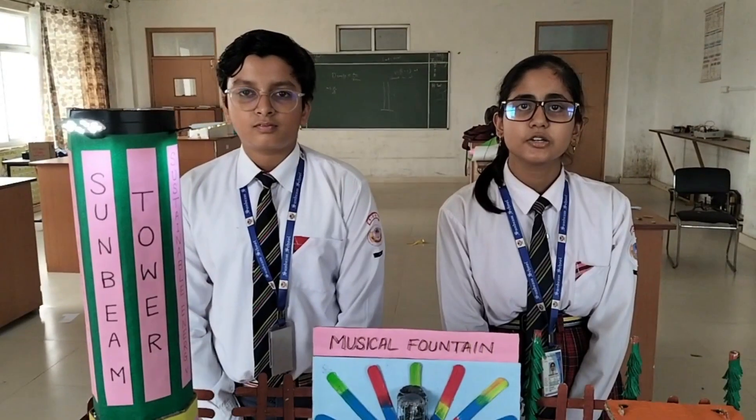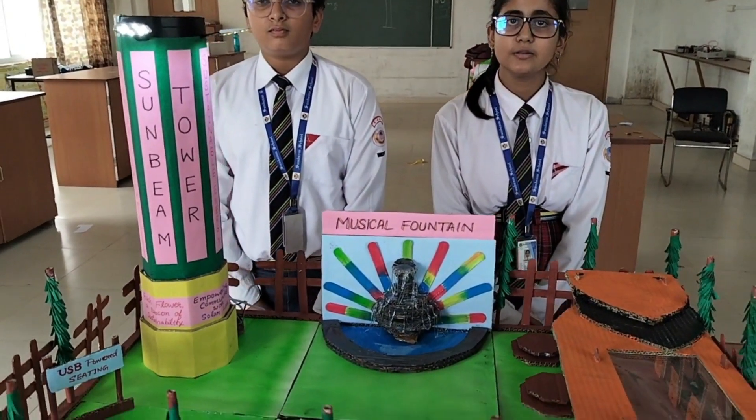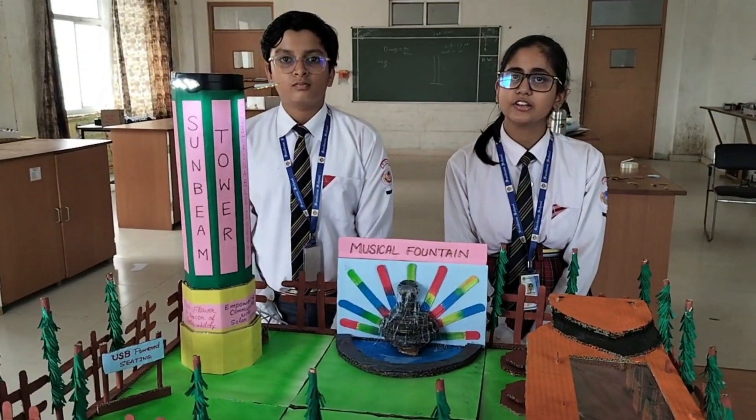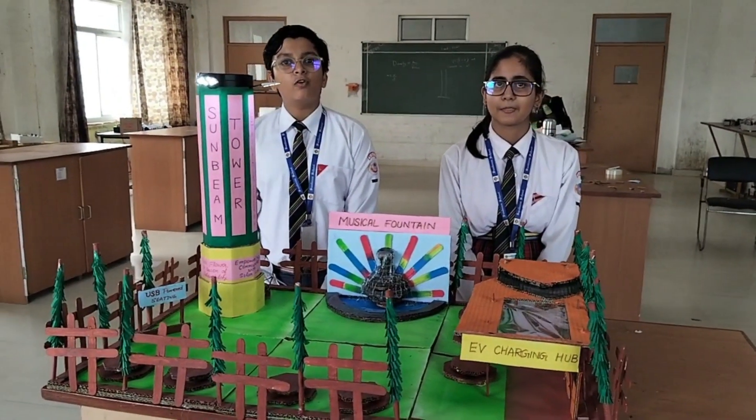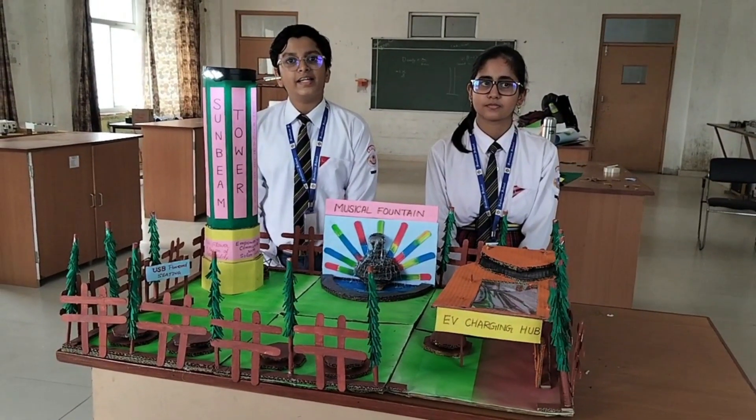Imagine a world where urban living and environmental sustainability co-exist seamlessly. Welcome to Solar Flower Tower, our innovative project designed to make that vision a reality. Our project revolves around the idea of integrating science and technology.